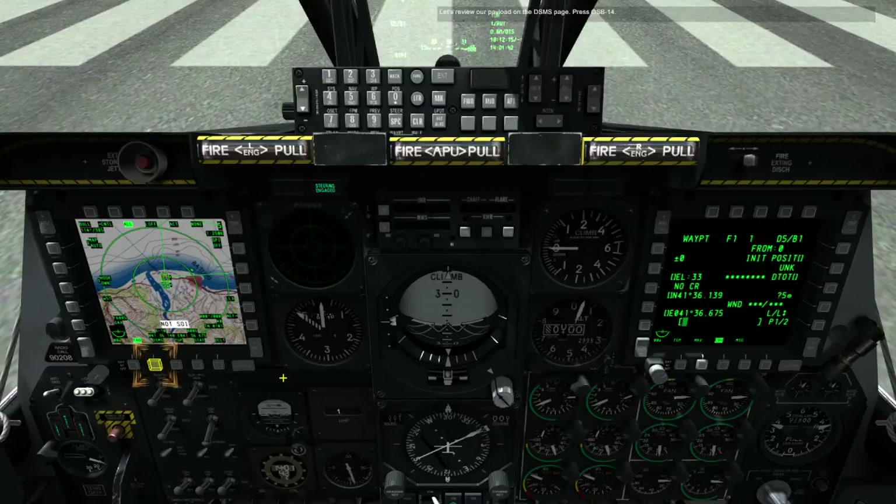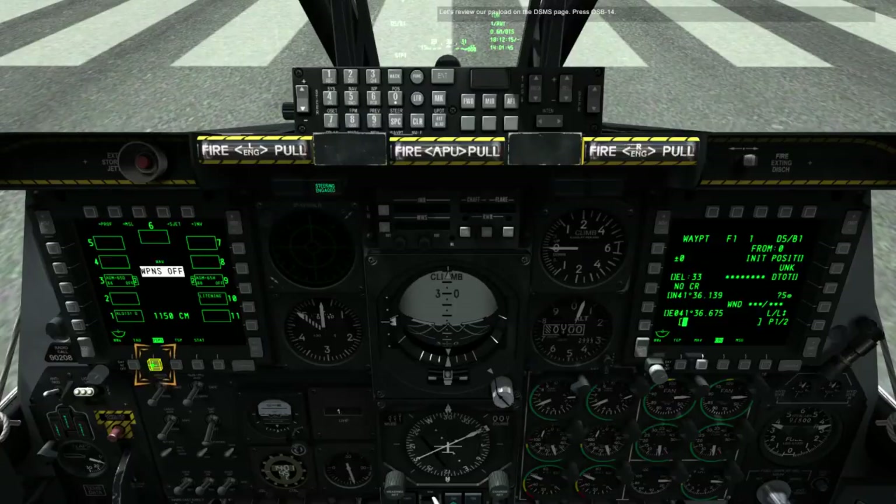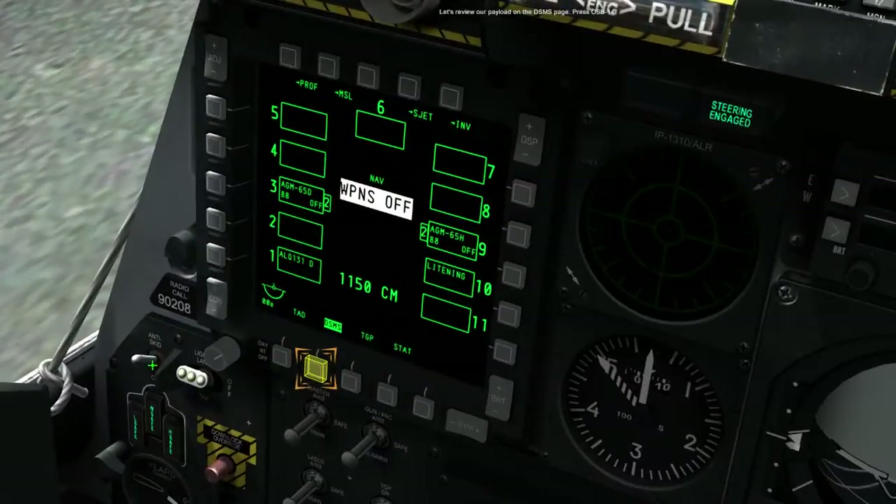Let's review our payload on the DSMS page. Press OSB 14. Today we are carrying two AGM-65Ds on Station 3 and two AGM-65Hs on Station 9.